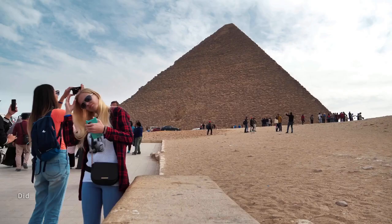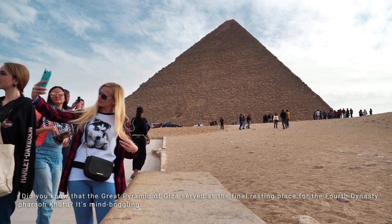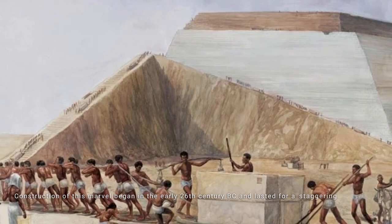Did you know that the Great Pyramid of Giza served as the final resting place for the Fourth Dynasty Pharaoh Khufu? It's mind-boggling to think that this colossal structure was built over 4,500 years ago. Construction of this marvel began in the early 26th century BC and lasted for a staggering 27 years. The dedication and ingenuity of the ancient Egyptians never cease to amaze us.